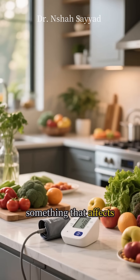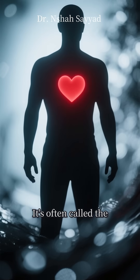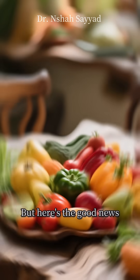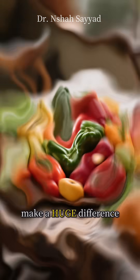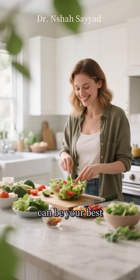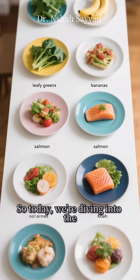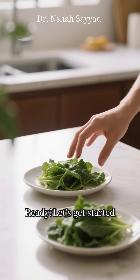Hey everyone, let's talk about something that affects millions of people: high blood pressure. It's often called the silent killer, because you might not even know you have it. But here's the good news — what you eat can make a huge difference. Seriously, your kitchen can be your best ally in managing hypertension. So today we're diving into the top 10 foods that can help you keep those numbers in a healthy range. Let's get started.